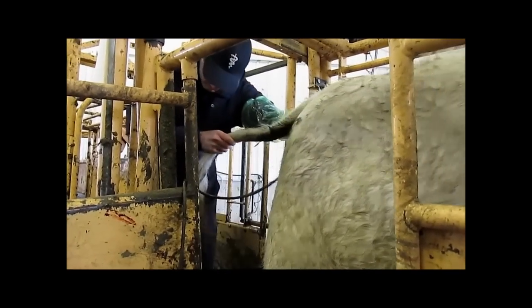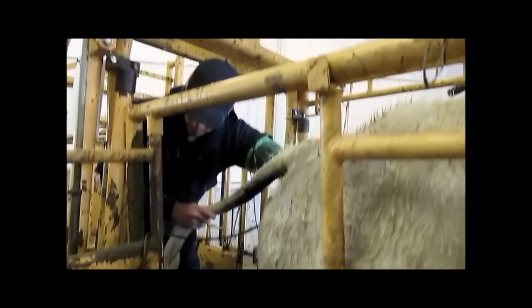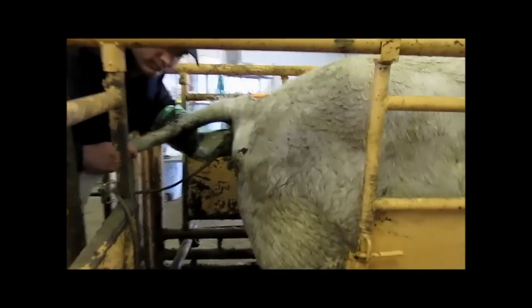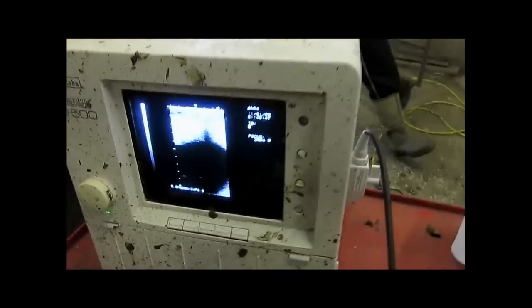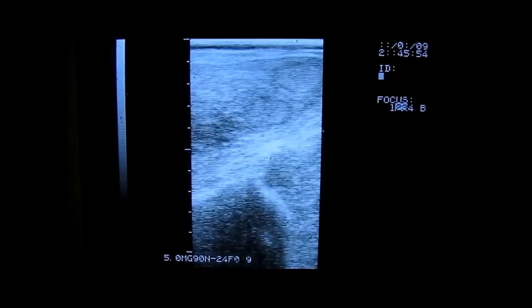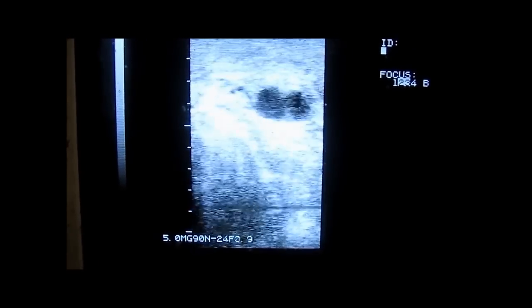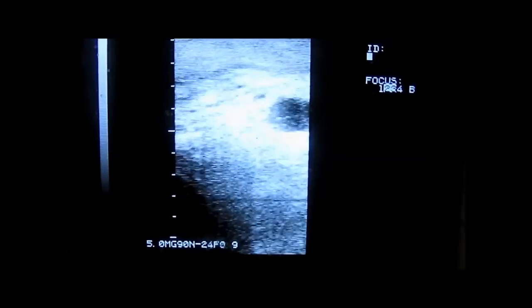This cow is an embryo donor that is currently on schedule to come into estrus within the next week. She has been stimulated to superovulate through follicle stimulating hormone therapy. The non-pregnant uterine body and horns are observed in cross section on the screen. Next, the right ovary is visualized and it has two follicles which appear black or hypoechogenic on ultrasound.